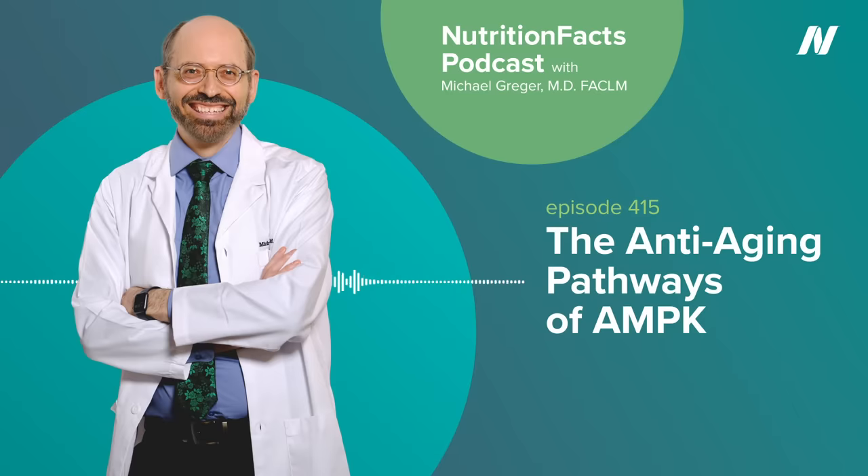Today we take a look at AMPK, a fascinating enzyme that acts as sort of our body's fuel gauge. In my book on everything evidence-based in weight loss, How Not to Diet, I had a section entitled Amping AMPK. AMPK is an enzyme that acts as a universal fuel gauge for plants and animals, revving up when it detects a depletion of the universal fuel. The universal energy currency in all of biology is a molecule called adenosine triphosphate, commonly known as ATP.